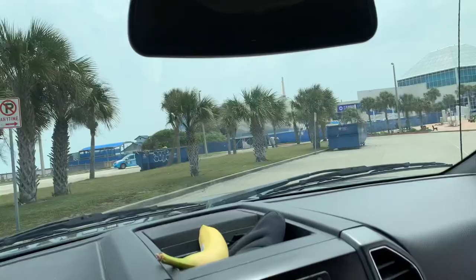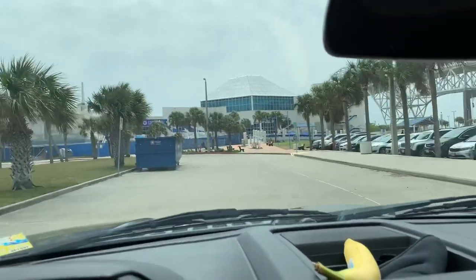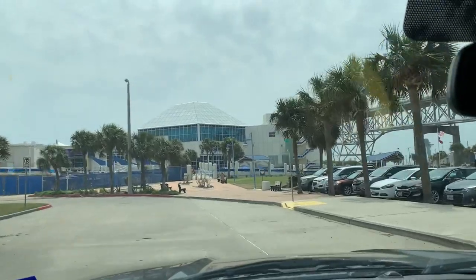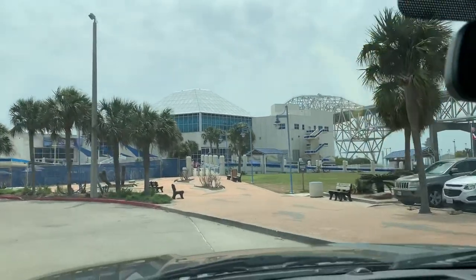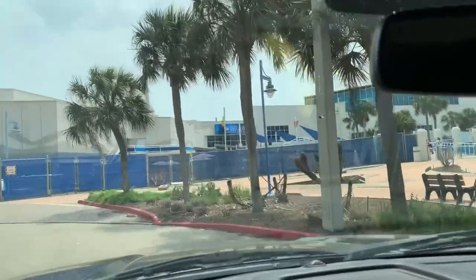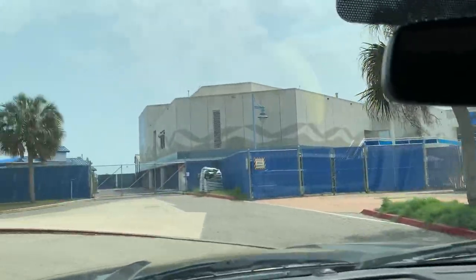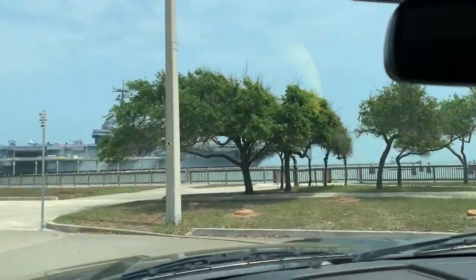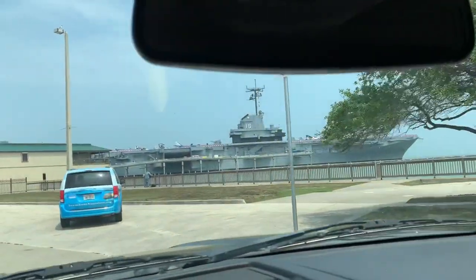That's Corpus Christi Bay. They've got big plans for shops, restaurants, and new hotels. There's the Texas State Aquarium with the Harbor Bridge behind it — inside, it is beautiful, really something to see. There's the Lexington right there through the trees and the mist.